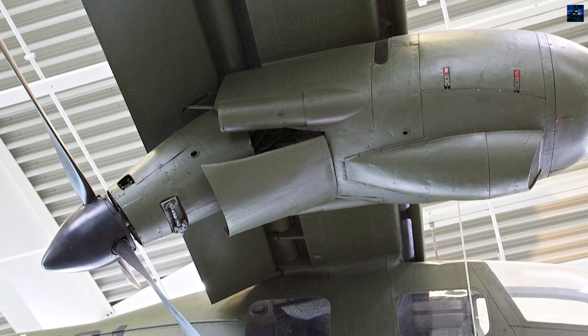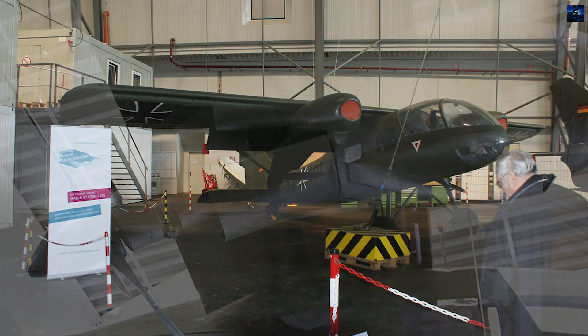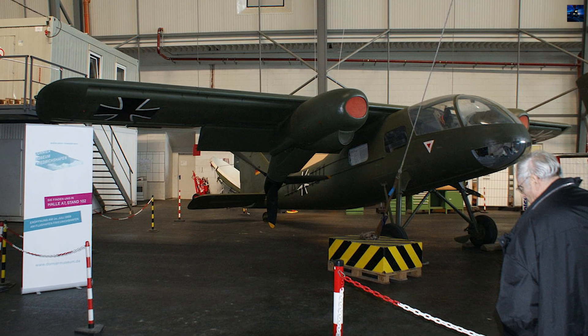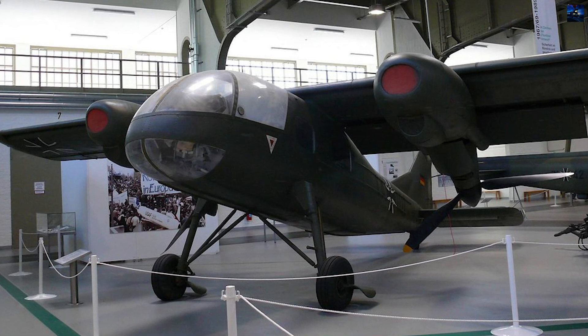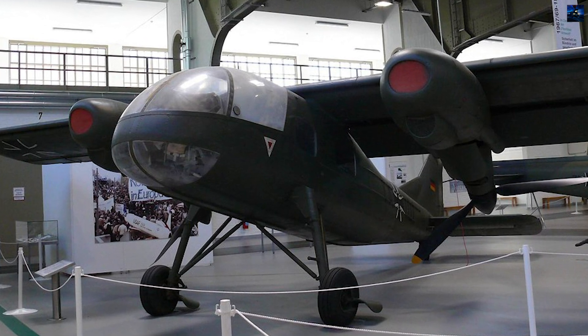In 1959, another experimental aircraft project was developed, inspired by Dornier's 1921 patent. This project, known as Flying Machine Propulsion, was patented in the USA and demonstrated similarities to the Do-29. However, Dornier did not pursue this idea further, possibly due to technical challenges and limitations in the German aviation industry at the time.